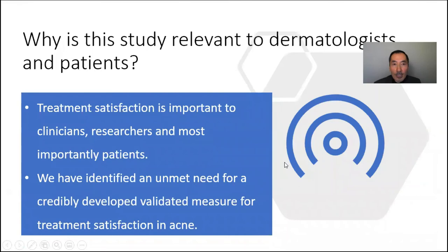This study is relevant because treatment satisfaction is an important aspect of care — important to clinicians, researchers, and most importantly to patients. What we have identified is an unmet need for a credibly developed, validated measure for treatment satisfaction in acne. Thank you very much.